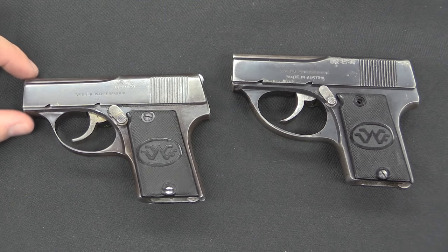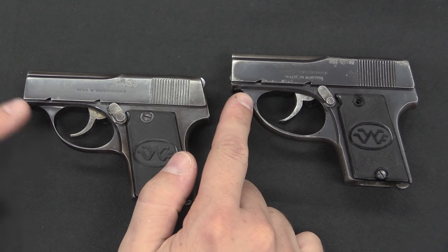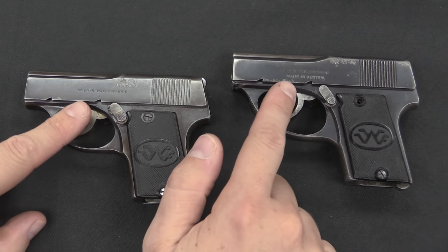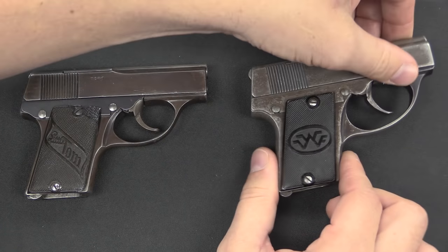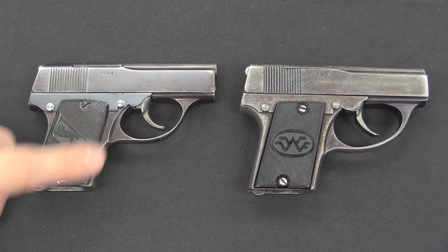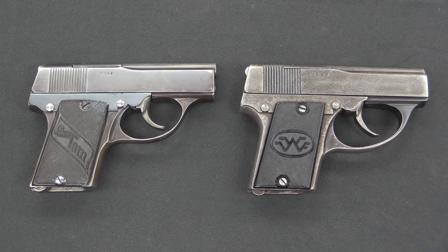We have two of these, and that's cool because it lets us look at a couple of differences between them. The most obvious visual distinction is that the trigger guards are actually slightly different, and this is one of the bigger variances in Little Toms. These are both Wiener Waffenfabrik production guns, so they both have a WWF logo. One has a Little Tom grip panel on one side, the other just has another WWF. The Czech Pilsen-produced guns should have wood grips, either possibly with or without a little AT — Alois Tomiška — medallion or logo in the grips.